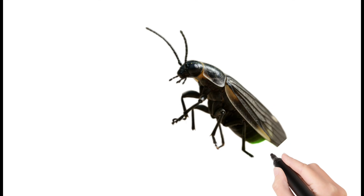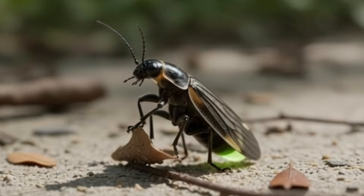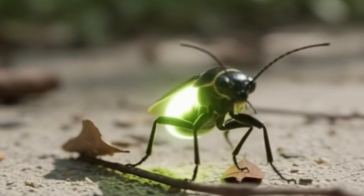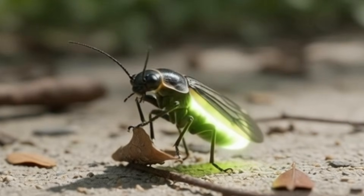Next, firefly — a glowing insect seen at night. Fireflies produce natural light, which they use to communicate. They live in warm, humid areas. Often seen near bushes and trees.